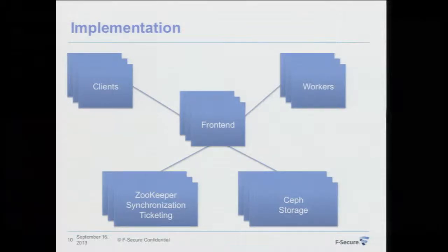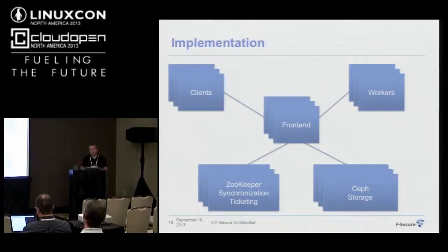Here's a simplified picture of how it all fits together: we have the front ends acting as a gateway to the Ceph storage and Zookeeper for synchronization. Clients and workers utilize exactly the same API for accessing the state of the repository.